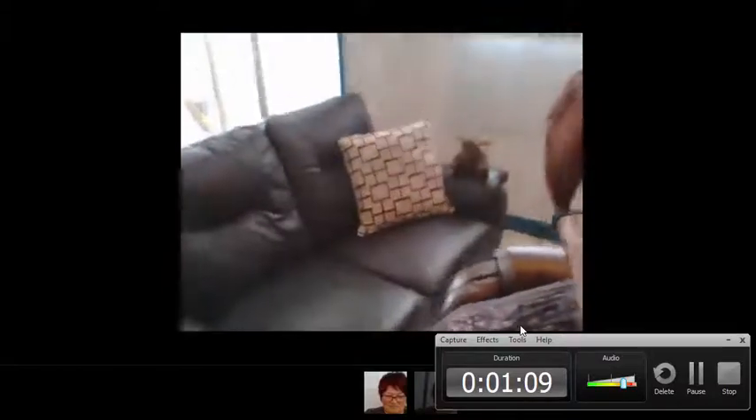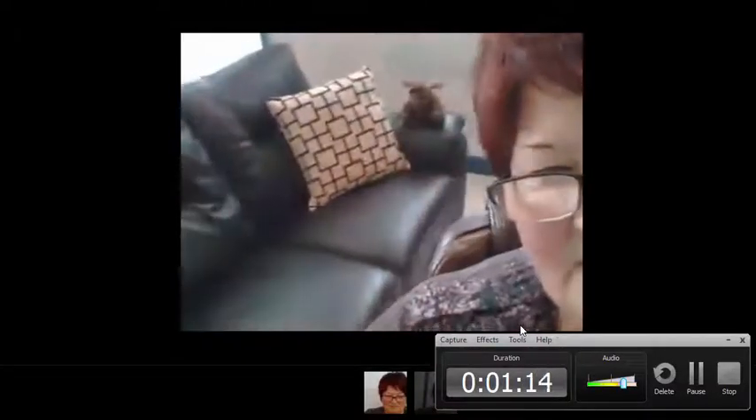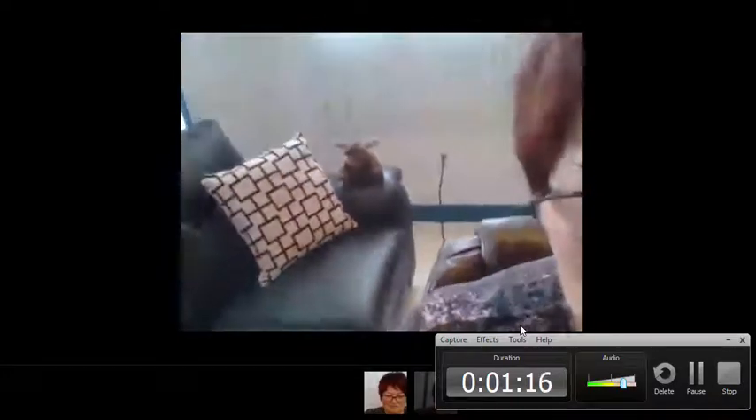Then a nice big picture window with well seats for visitors or clients, whatever. And he just bought me that nice pillow to put on it.